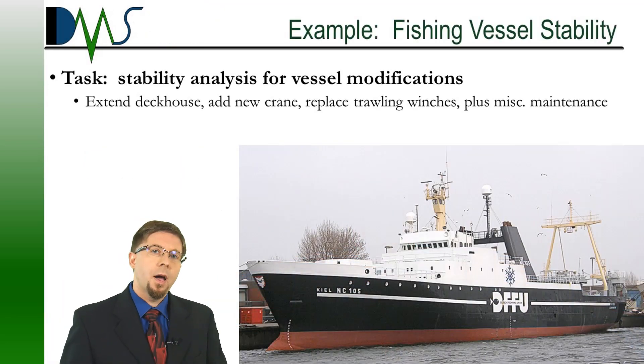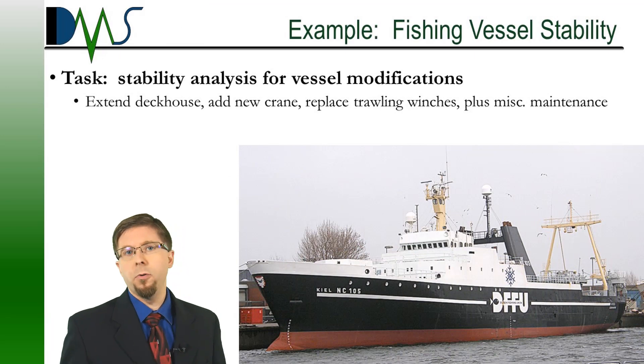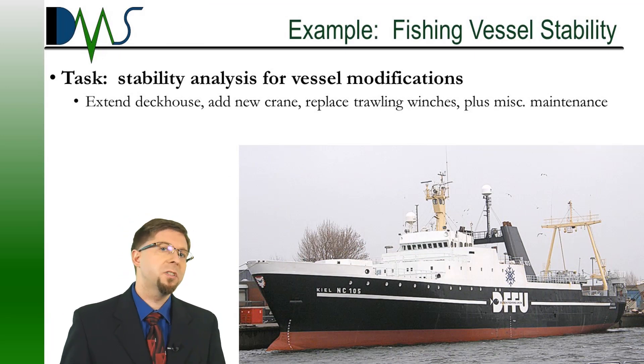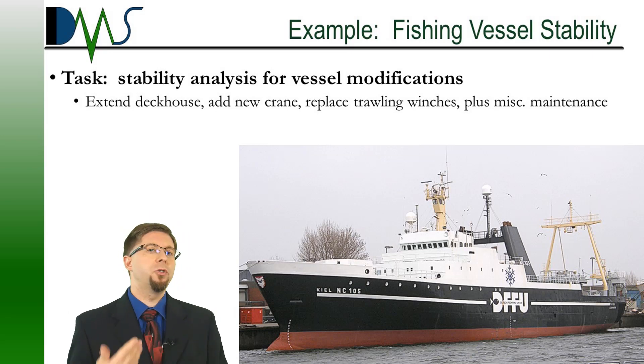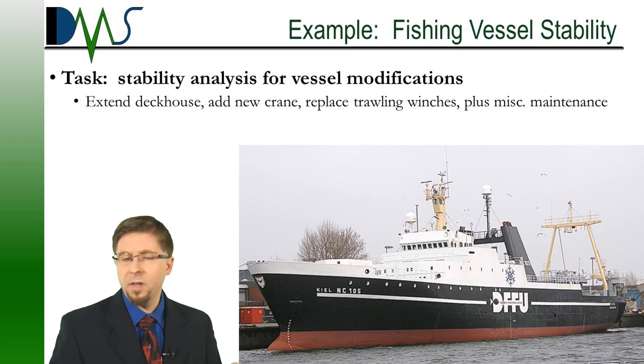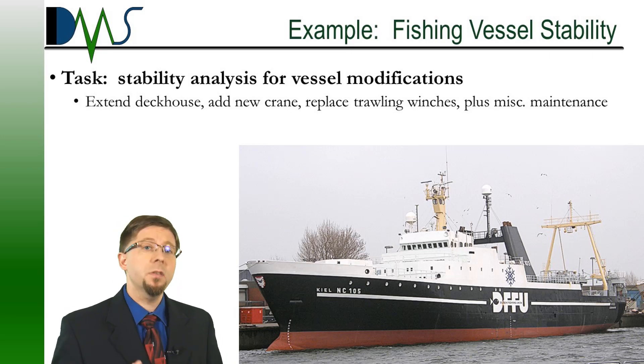For our example today, I want you to pretend that you are the owner of a large factory fishing vessel. You plan to build several changes to your vessel: you're going to extend the deckhouse, add a new crane, replace your trawling winches, and do some miscellaneous maintenance. This is the kind of thing that you would contract DMS to help you out with.